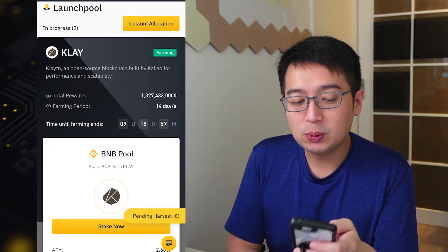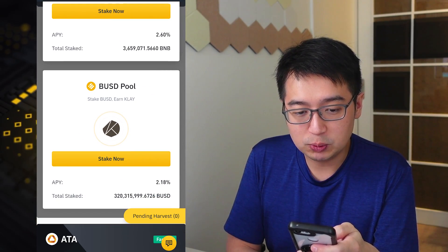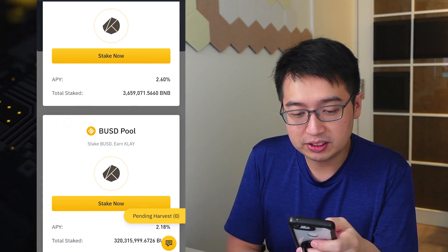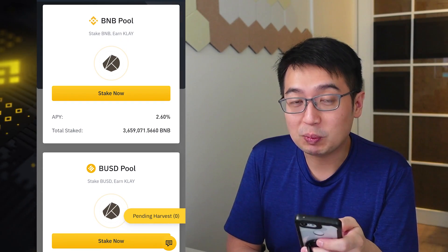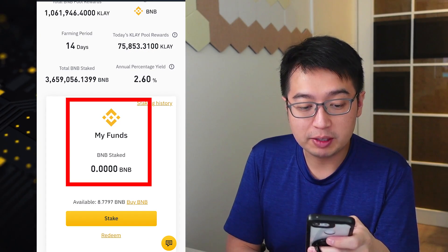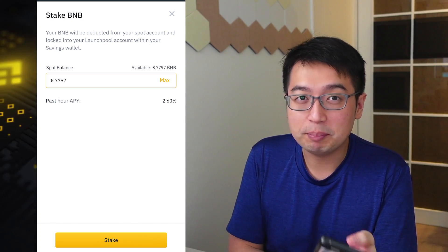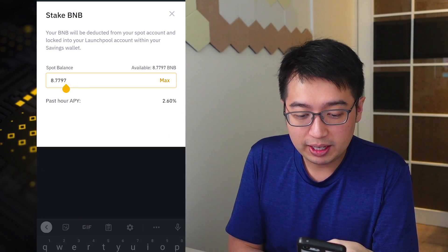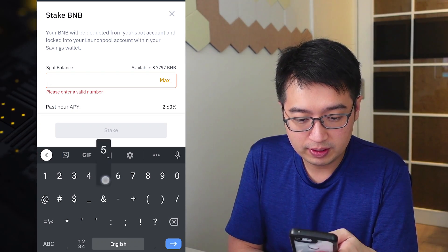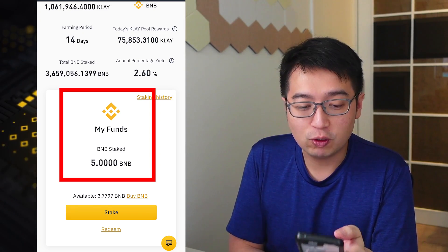So let's sign up for another Launchpool: Clay. They have a BNB pool and a BUSD pool. The APY is a little bit higher if you use BNB, as you can see here, and that's what we're going to stake. I'm going to hit stake now. Under my funds, BNB staked is zero, so I'm going to hit stake. I can set the amount of BNB I would like to stake — let's put in 5 BNB. Hit stake, and I am now in the Launchpool for Clay.